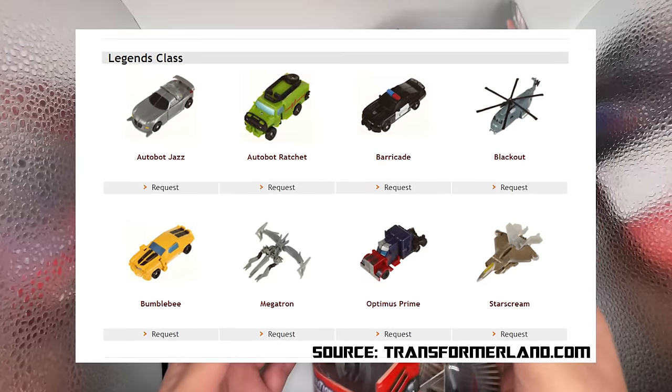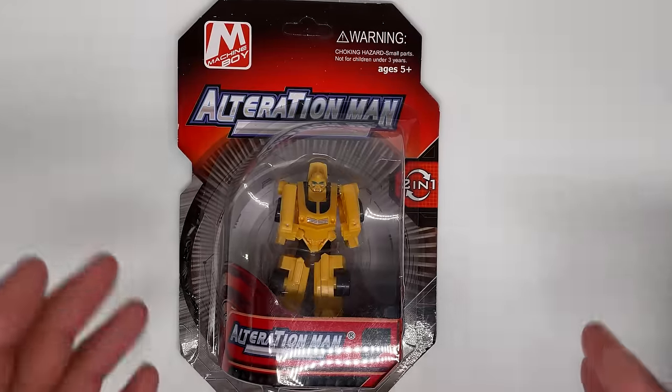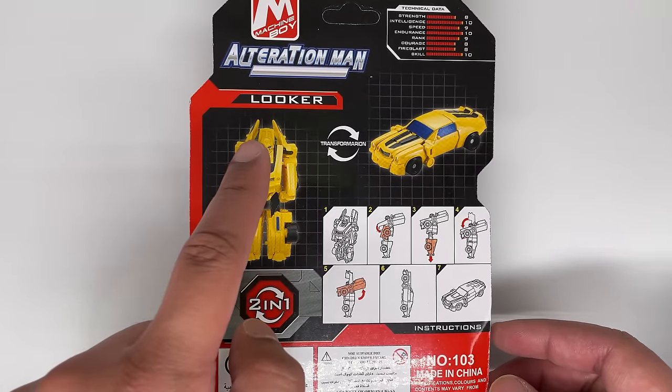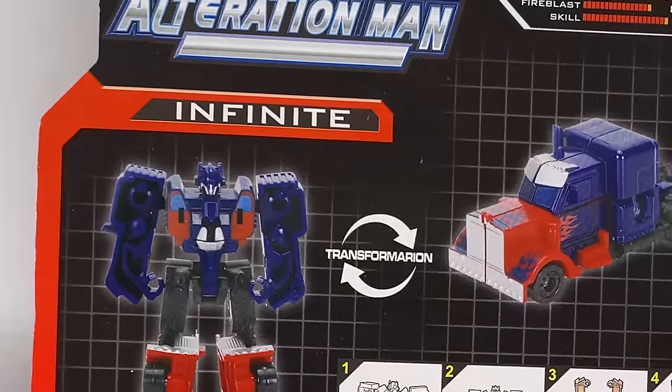Now these are all bootlegs of the 2007 Legends class figures. If you've seen my bootleg Optimus pen review then you'll know how this video will go. You get a bootleg Bumblebee but it looks like the actual character's name is Looker. A very poorly looking Optimus Prime whose name is Infinite.